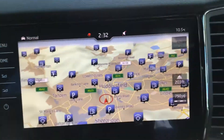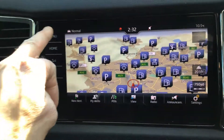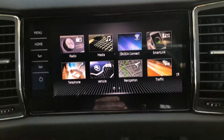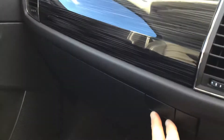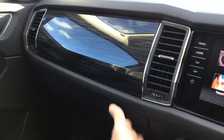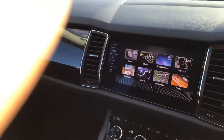It's got navigation, park assist front and back, and you can connect your phone - Android or Apple - quite easily. You've got climate control, four-wheel drive with DSG, and loads of storage. I mean, just tons of storage.